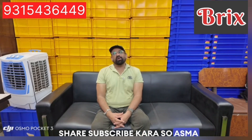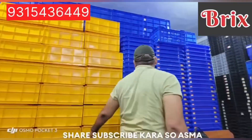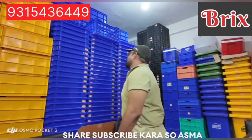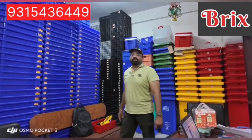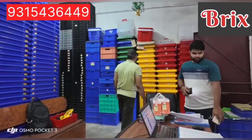I am going to show you a tour of my company. You can see this is a local crate, 500x325 series. Here we have milk crates, dustbins, and some clean sheets.